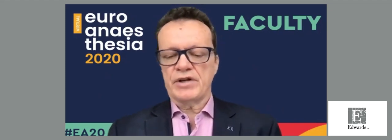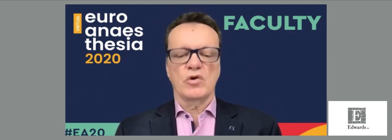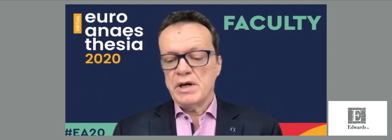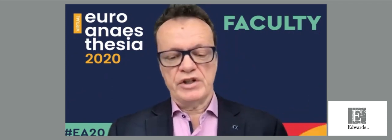Good afternoon and welcome to this symposium entitled Enhanced Hypotension Management with Predictive Monitoring, sponsored by Edwards Life Sciences. My name is Thomas Sheeran, I'm a professor of anesthesiology at the University Medical Center in Groningen in the Netherlands, and I will be chairing this symposium. We will discuss hypotension and hypotension management both in the OR and in the ICU, in line with the new name of the society, European Society of Anesthesia and Intensive Care.